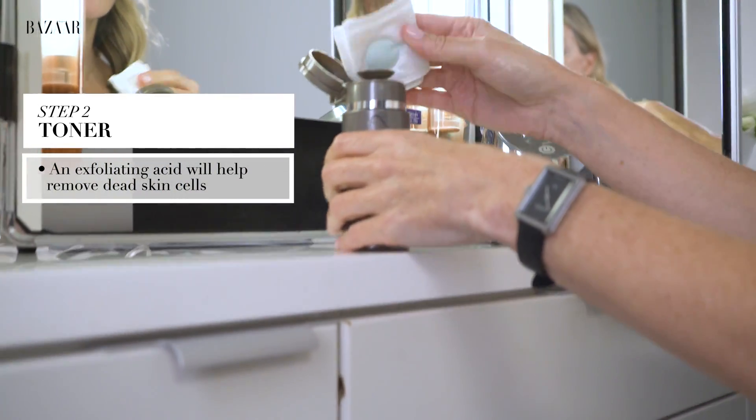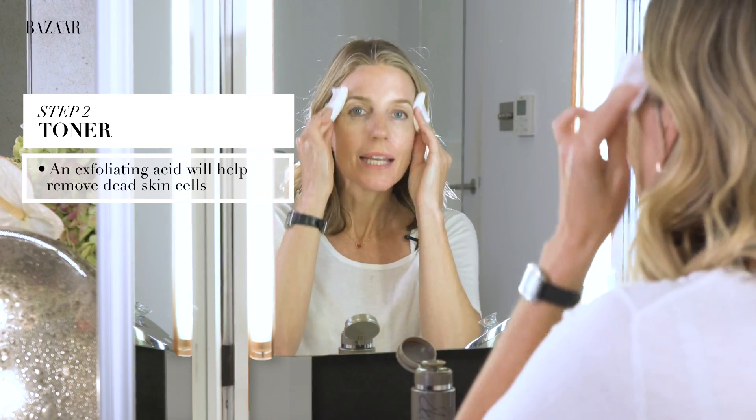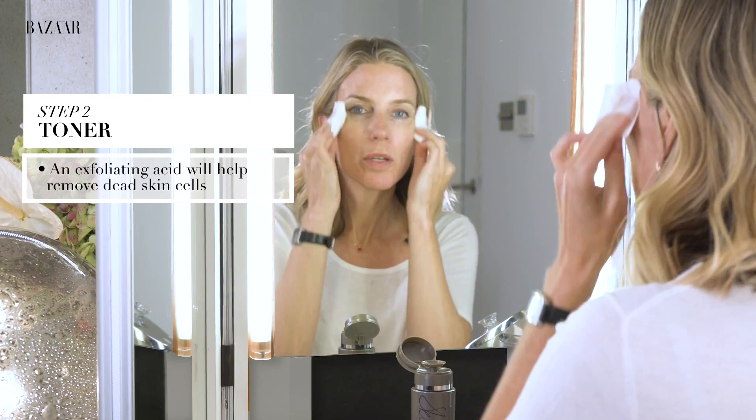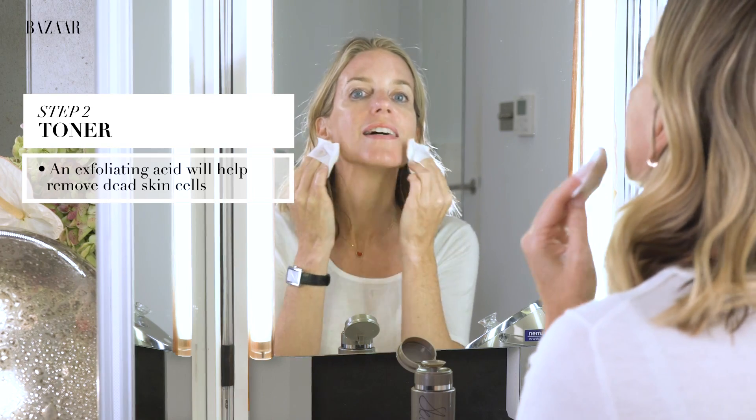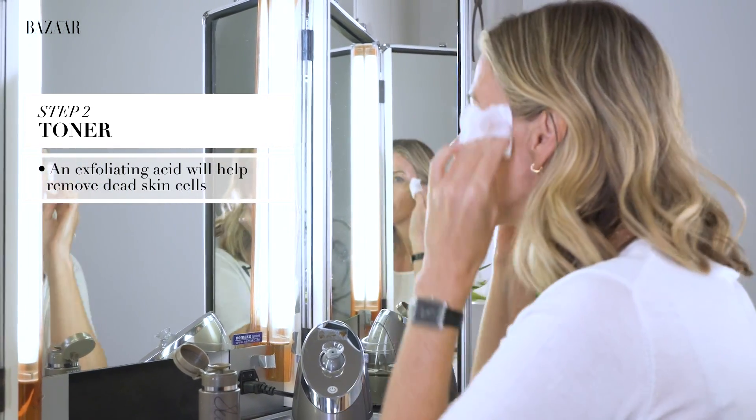A nice thing to do then is something like a toning type of product. I'm going to use a gentle resurfacing liquid which contains little micro acids to just take away any of the dead skin cells and really purify the skin. Then use that to really clean up the skin, freshen skin, remove any traces of that cleanser, and this is good to really work on any little dead skin cells sitting on the surface.